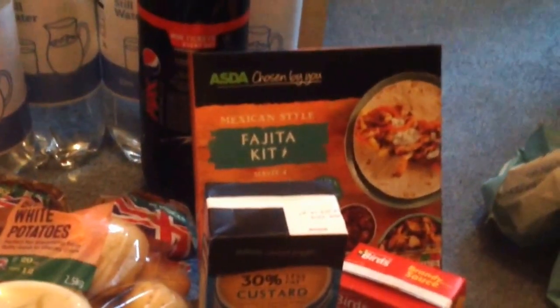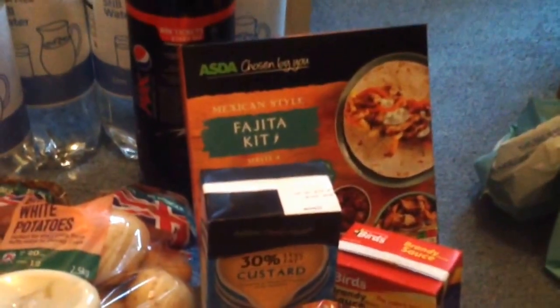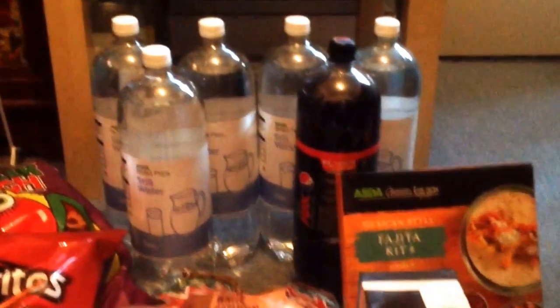A fajita dinner kit for a meal later in the week, if we pick up some chicken or Stuart can bring some home from work. And five bottles of water — I could have sworn we usually get six — and a bottle of Pepsi Max.